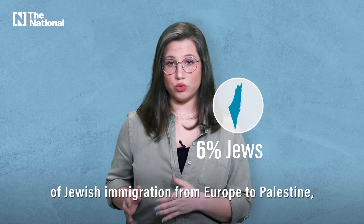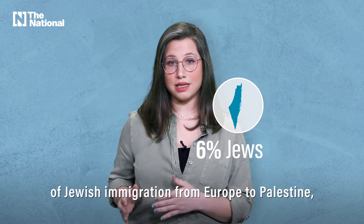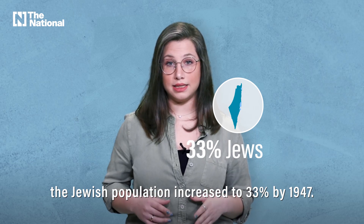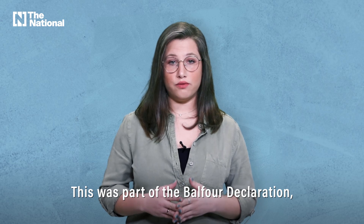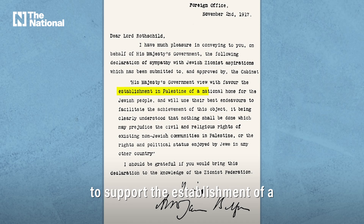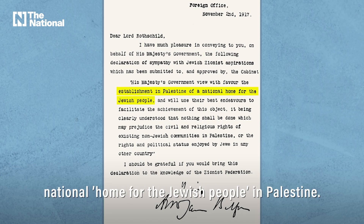But after the facilitation of Jewish immigration from Europe to Palestine, the Jewish population increased to 33% by 1947. This was part of the Balfour Declaration, a public statement by the British in 1917 to support the establishment of a national home for the Jewish people in Palestine.